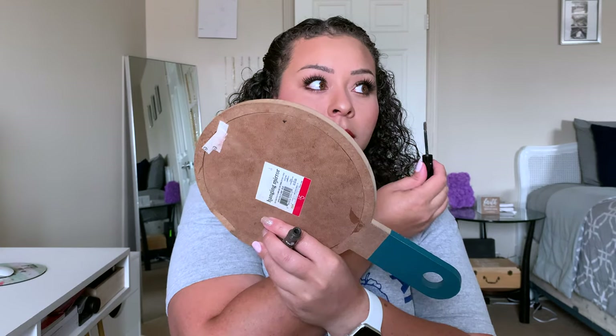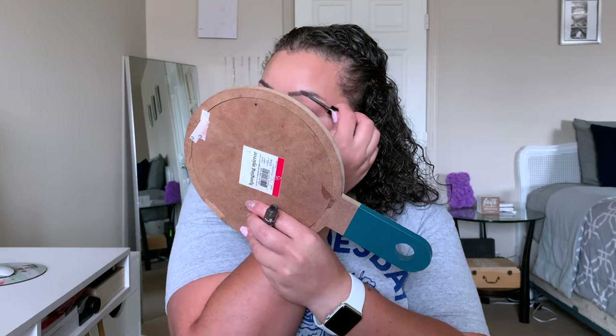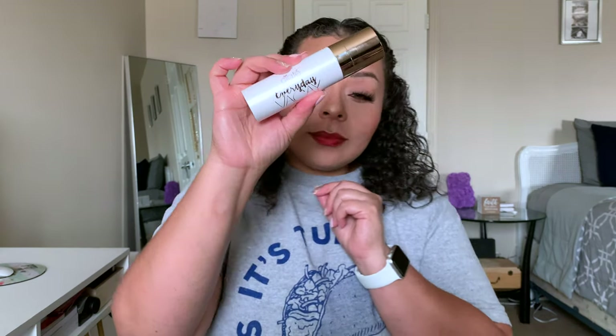To set our brows, I'm using my Essence Make Me Brow Brow Gel in Brownie Brows — how many times can I say brows? — and we're just going to set down the brows with that. Then to set our entire face, I'm using the Ciate London Everyday Vacay Coconut Setting Mist. I obviously love it — it truly is my favorite setting mist.